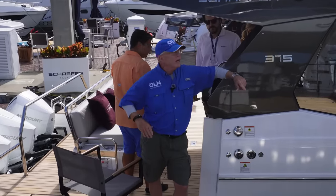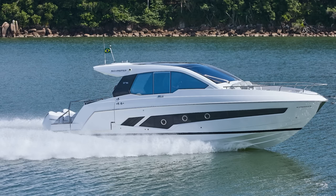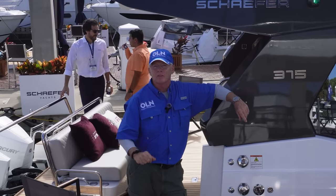Hi, I'm Captain Steve for Ocean Life Network and I am on a brand new boat, the Schaefer 375. I want you to come aboard and take a look at my five favorite things on this boat.